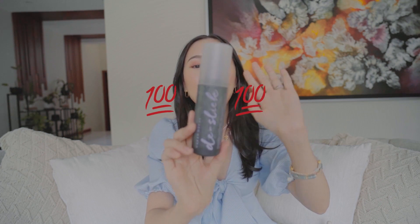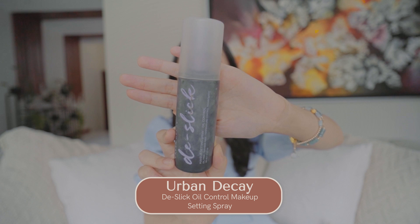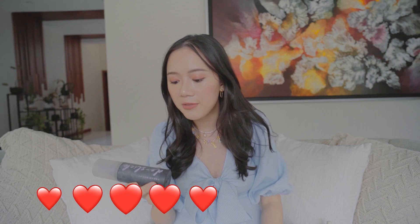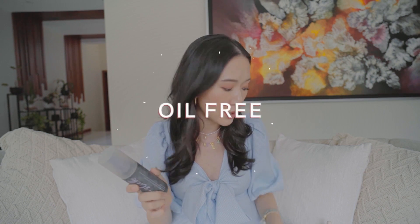Here we are again with another oily tita fave. If you want to set your makeup, this is one of the best setters out there — it's the Urban Decay De-Slick Oil Control Setting Spray. I really, really love this. It's paraben-free and has temperature control technology. Out of all the setting sprays I've tried, this works the longest. It really keeps me oil-free, combined with the Estee Lauder Double Wear — I can even pretend I'm not an oily tita.